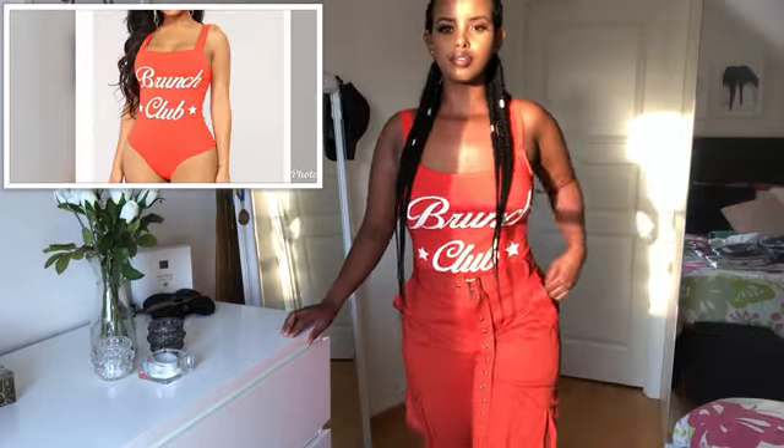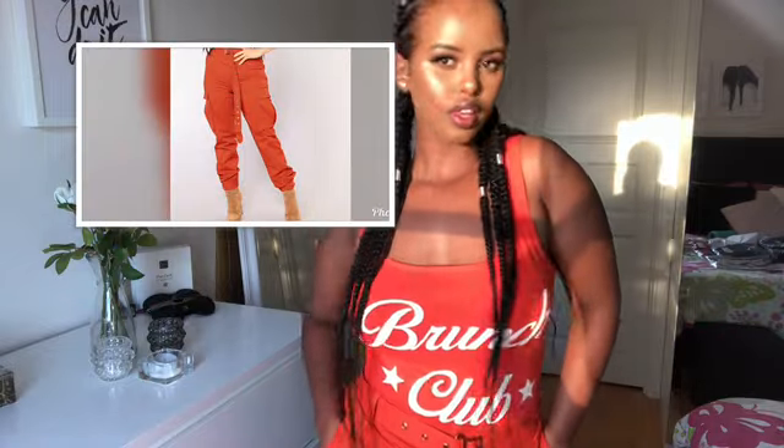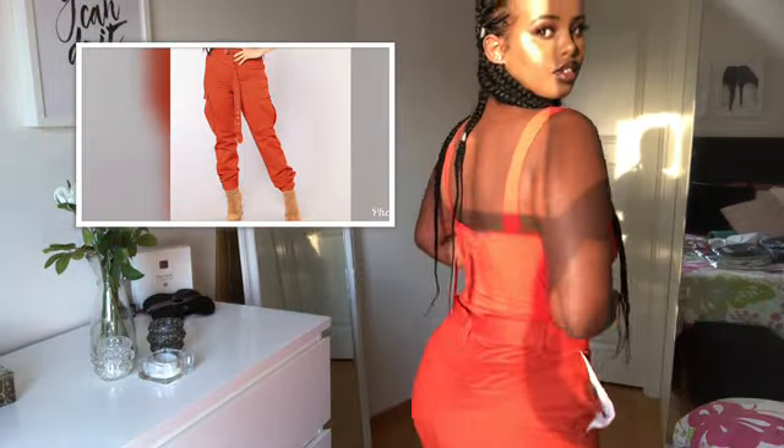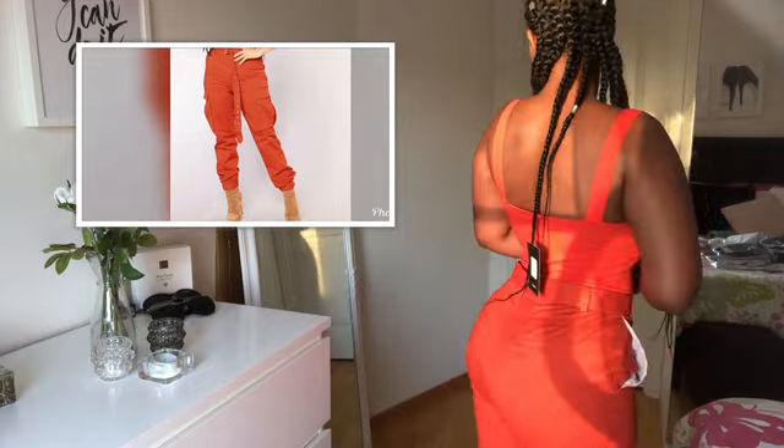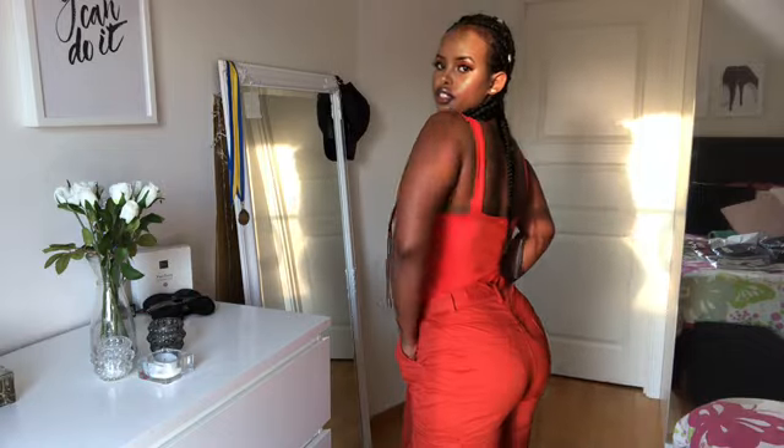The first outfit I'll be trying is this orange bathing suit and the Korean cargo pants. Oh my god you guys, this is freaking cute and the materials are really soft. Oh my god I really love these pants.